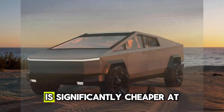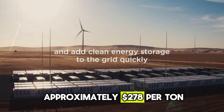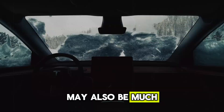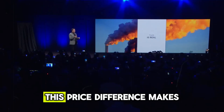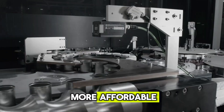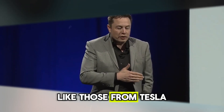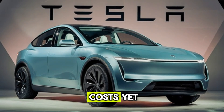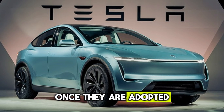Aluminum, however, is significantly cheaper at approximately $278 per ton. Graphene, depending on the market, may also be much less expensive than the precious metals commonly used in batteries. This price difference makes graphene aluminum-ion batteries far more affordable, potentially driving down the cost of electric vehicles like those from Tesla. Although GMG has not disclosed the exact production costs yet, the shift to these batteries could make Tesla vehicles more affordable once they are adopted.